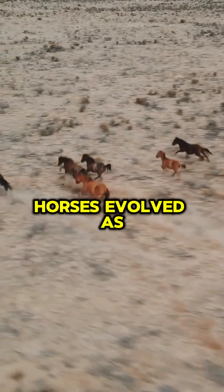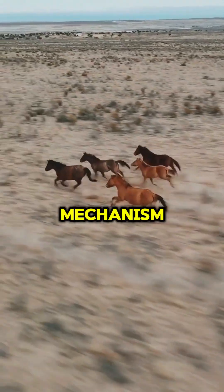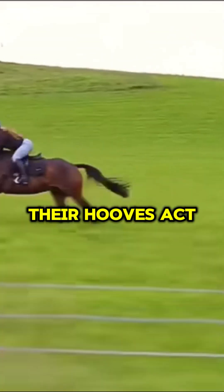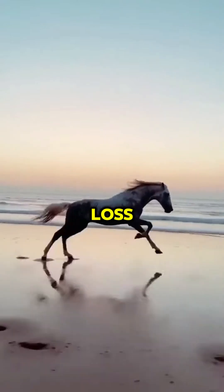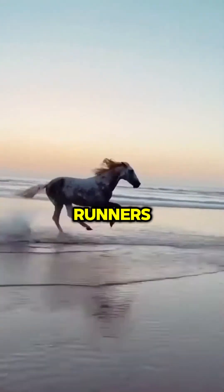Horses evolved as prey animals, and speed became a critical survival mechanism to escape predators, shaping their bodies for swift and agile movement. Additionally, their hooves act like spring-like structures, propelling them forward efficiently while minimizing energy loss. These factors together make horses naturally fast and efficient runners.